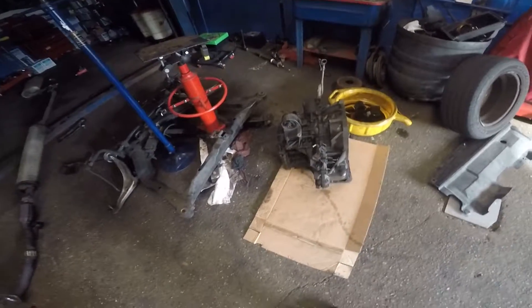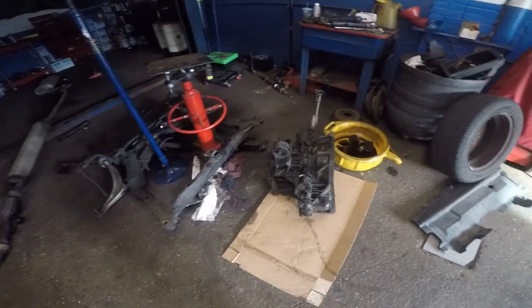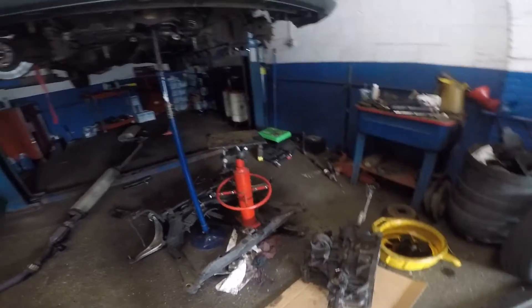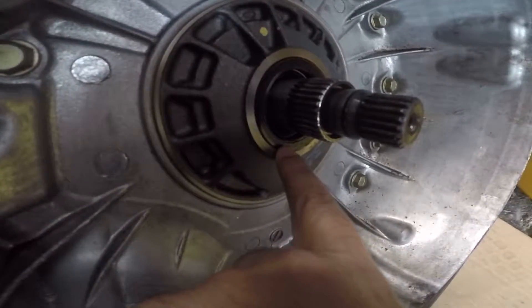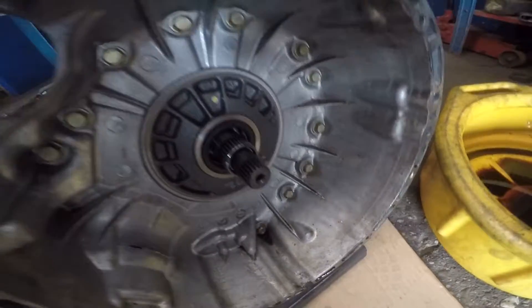All right guys, we have a big mess here. We worked on this car over the weekend — everybody should know, even mechanics' cars fail. We had to drop this transmission because it was leaking. Right here you can see fluid; we were assuming it's this main front seal right here.